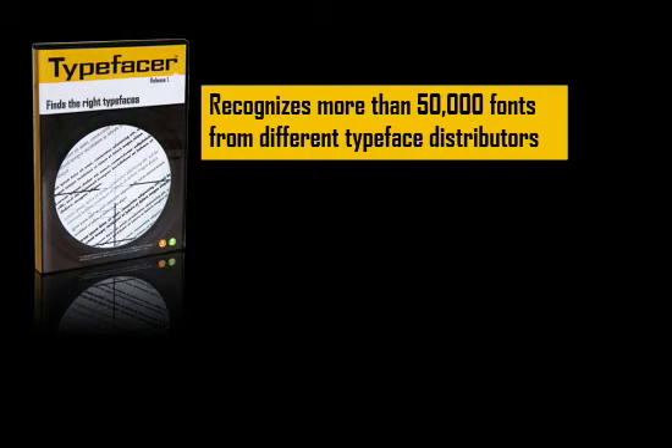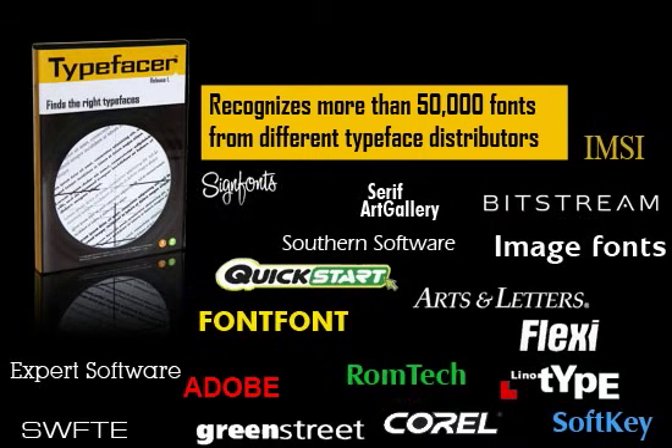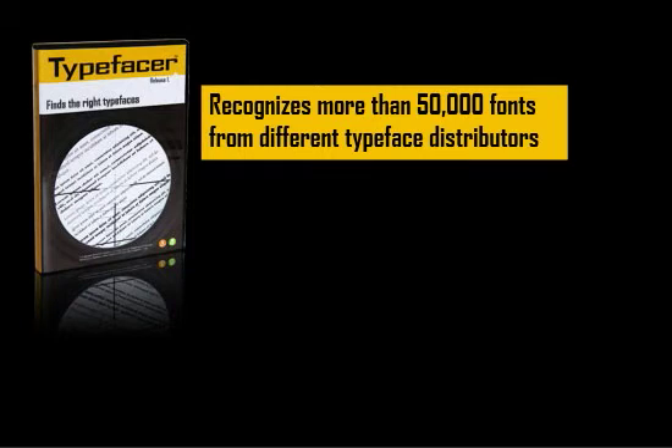With TypeFaser you can identify more than 50,000 typefaces from leading manufacturers and different font collections. In addition, the program can also recognize all fonts that you have installed on your computer and all other fonts you have on CD or on the hard disk.